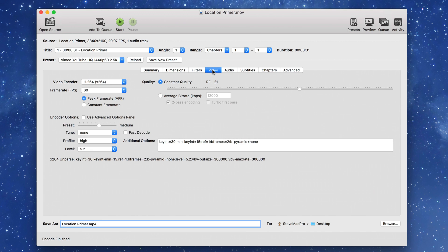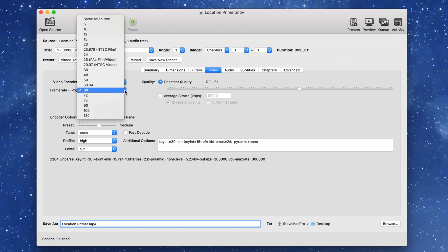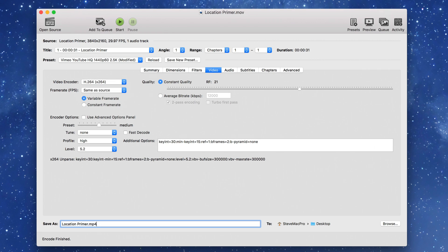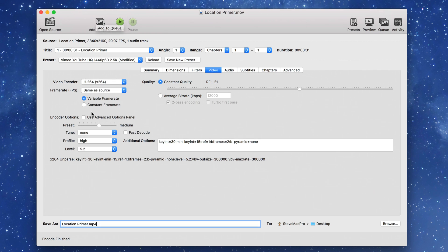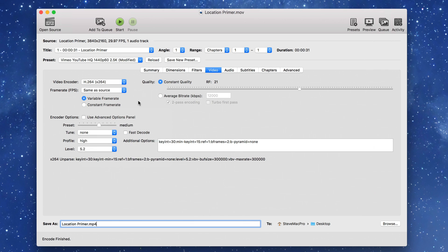Then we'll go over to video. We're going to choose a frame rate that is same as source, and we're going to choose variable frame rate — because if we choose constant frame rate, that's going to give us the lowest common denominator. So we'll choose variable frame rate.